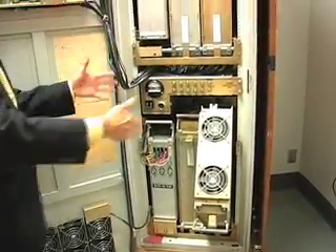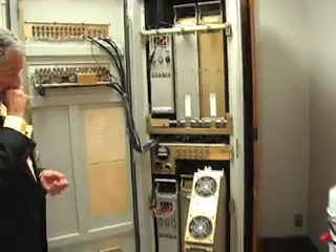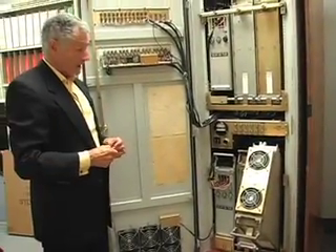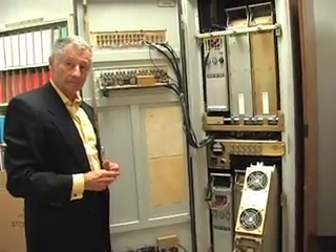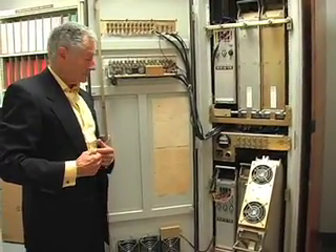It did the job and it proved the technology. These switches continued to improve — higher speed, more functionality, much more storage — and they run today's internet. This is essentially the first router. The first router, exactly.